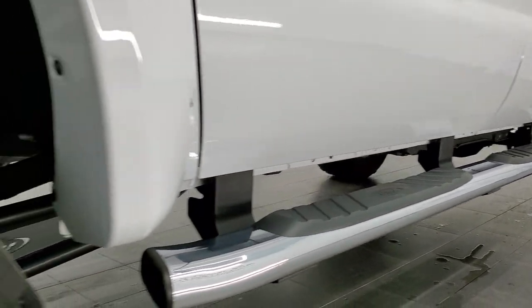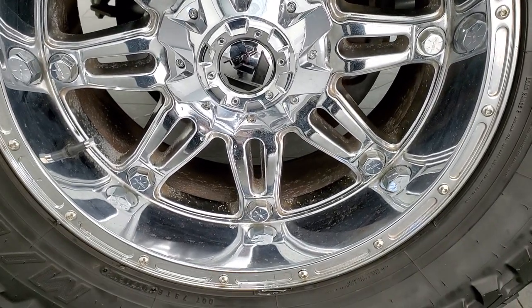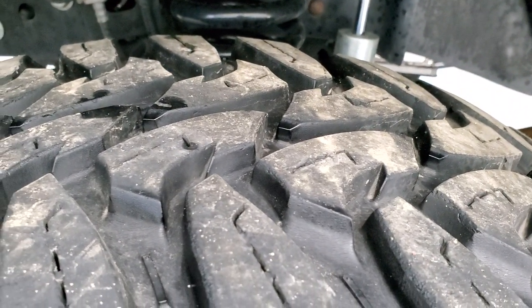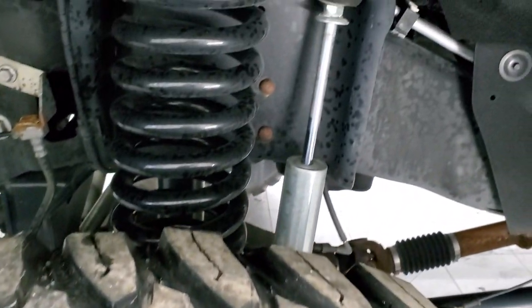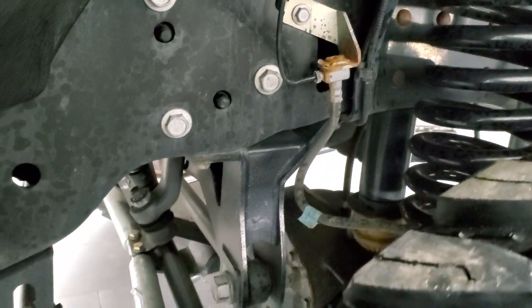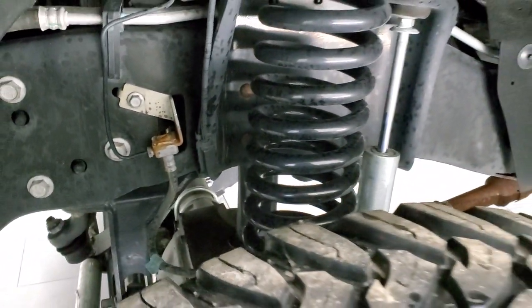It comes with some really nice fuel 20-inch chromed alloy rims, and it has open country Toyo 37 by 13.5 R20 LT tires — probably about 70 to 80% tread left on them. It does have a very nice suspension lift kit on it. The frame and underbody is in exceptionally nice condition, and I believe that is a Pro-Comp lift on here.